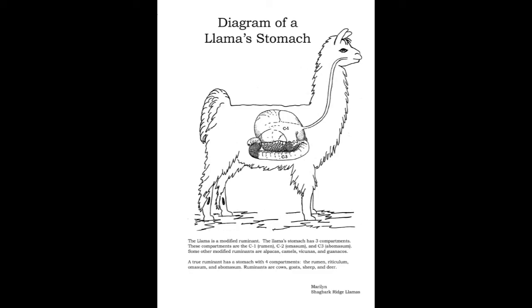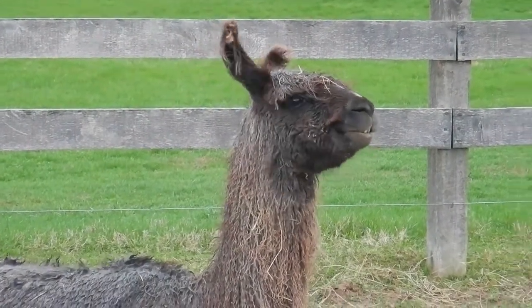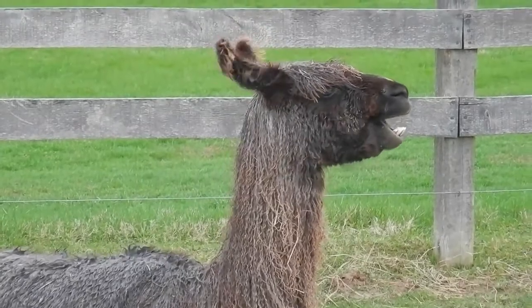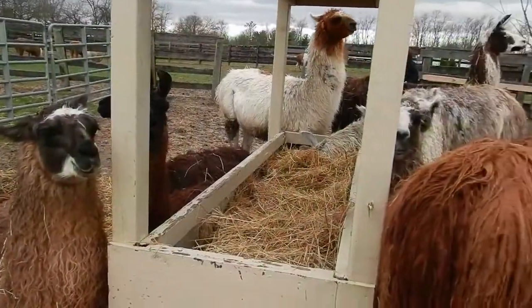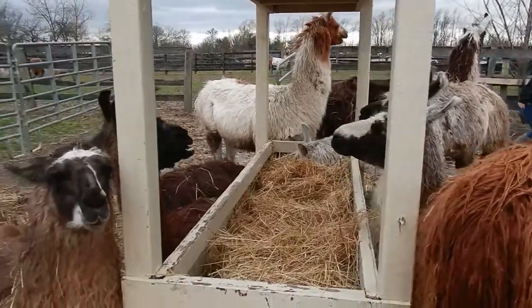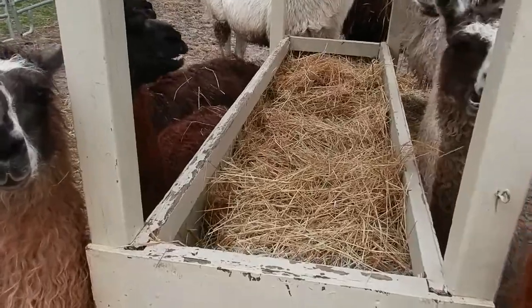Yes, llamas regurgitate their food to re-chew it. You might notice a bubble-like lump coming up their neck when they bring up their cud. They then chew it with their back teeth in a figure-eight motion, chewing around 55 to 75 times. Then they swallow it again. When the cud's re-swallowed, it passes into the other two compartments of the stomach.